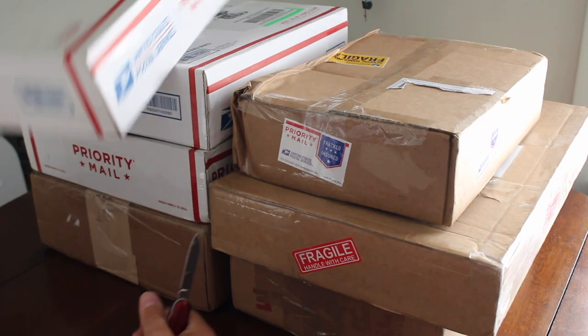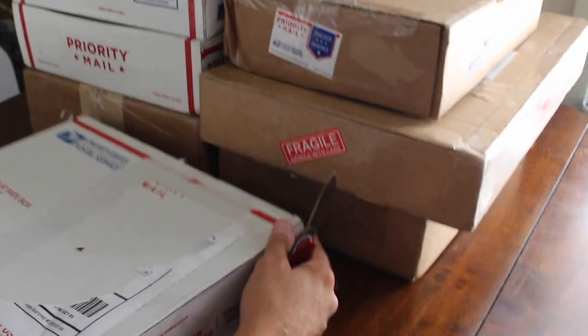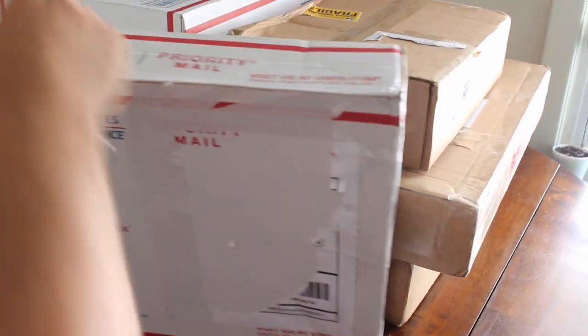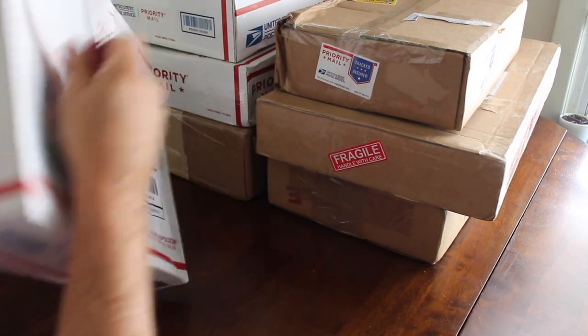Let's start with this box, it looks pretty secure and easy to open. Sometimes these comic book boxes are taped up really crazy — it's a lot easier to get cards in the mail than comics.